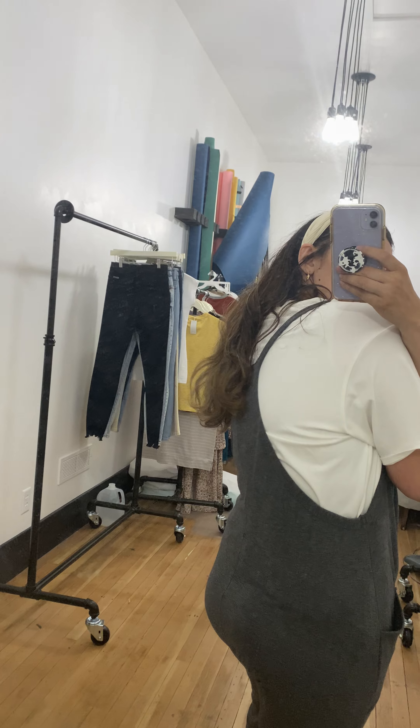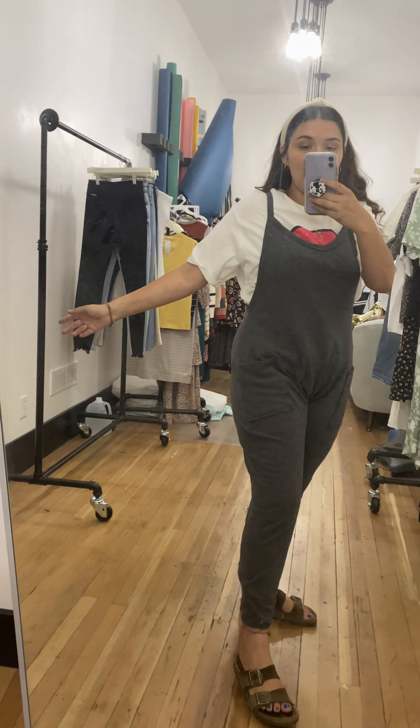Here is the back of it. Sorry my hair's in the way, but I just think that this jumpsuit is like a must-have. It's perfect for summer now — it's light enough — but I also think it would be too cute in the fall and winter, so definitely a staple piece in your closet.